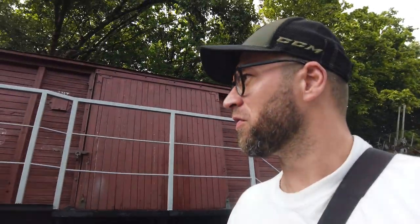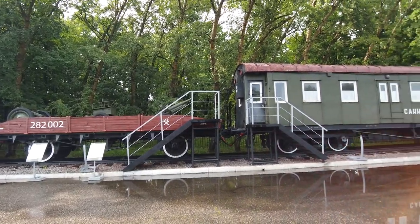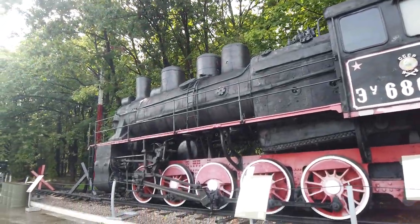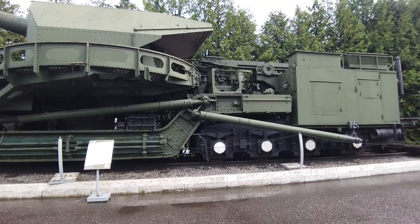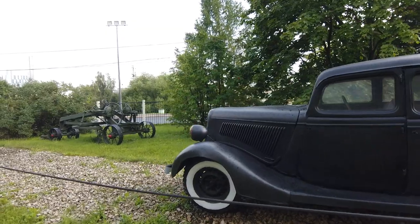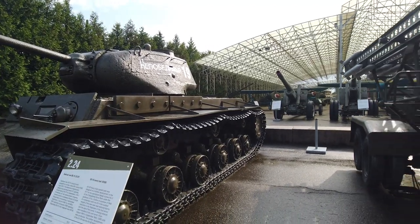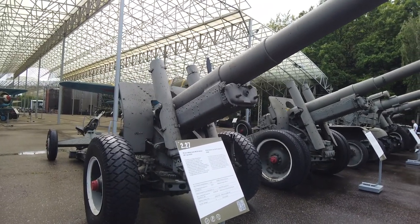Museums are boring? Hell no, it's not! This is awesome, this is a heavy one. This is the KV-1 heavy tank — undefeated — model 1937, Soviet Union.